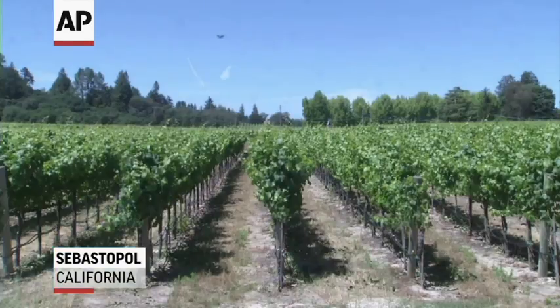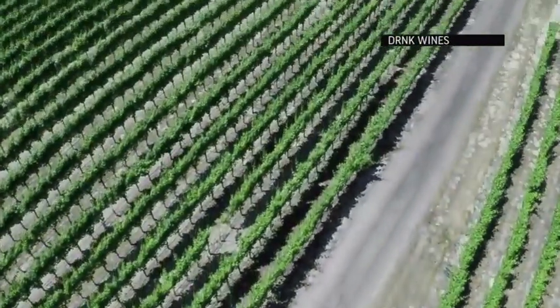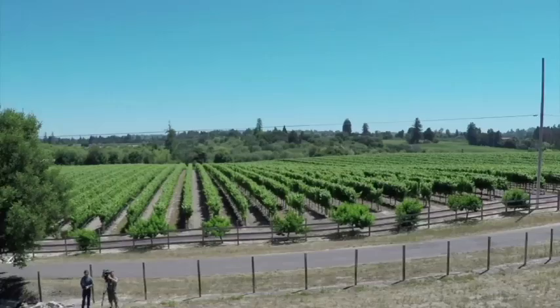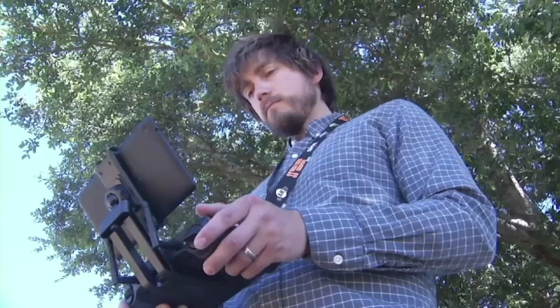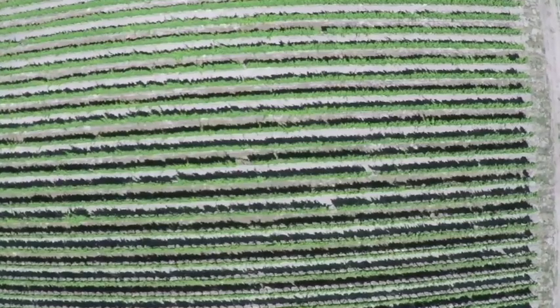Being able to use a drone to get imagery when you want it of exactly where you want it is what's novel about it, and that extra access is just really great. You can split up blocks into small management sub-zones and then manage a vineyard or a site more accurately, saving water, using less inputs, and even less pesticides if you know the targeted usage of these.